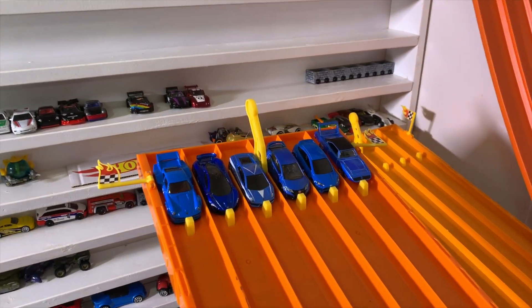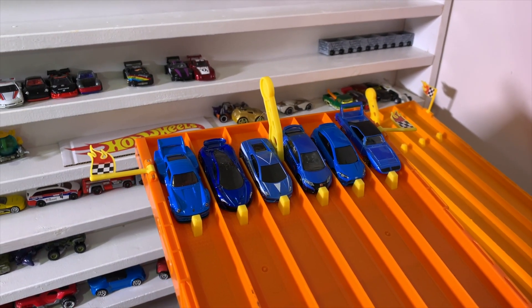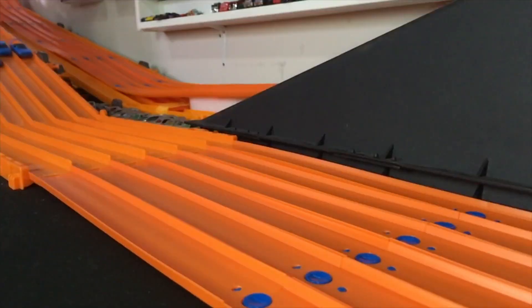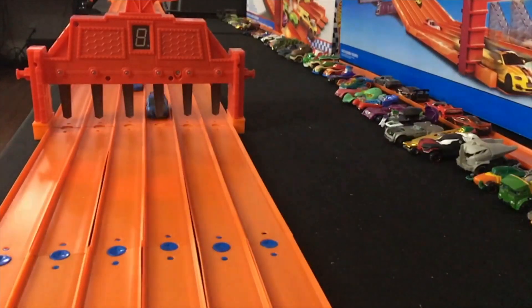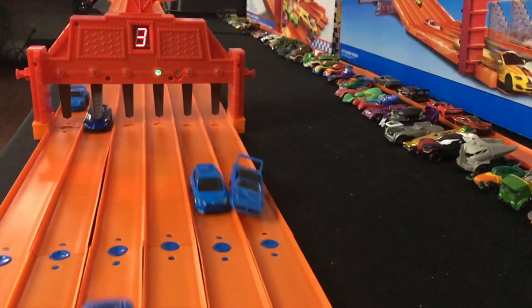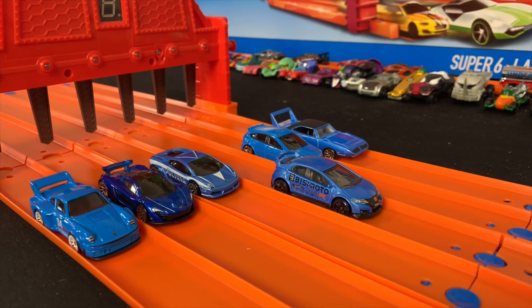First car to win two races moves on to the finals. Let's find out who is our first winner. On your mark, get set, go! The 2016 Honda Civic Type R takes race number one!